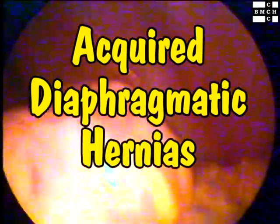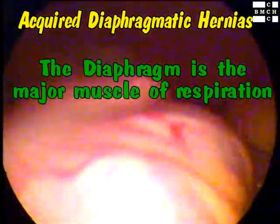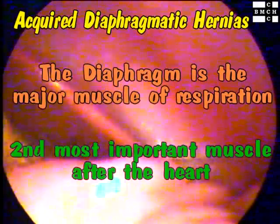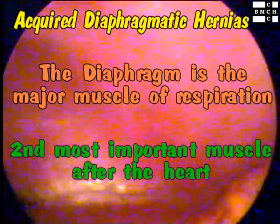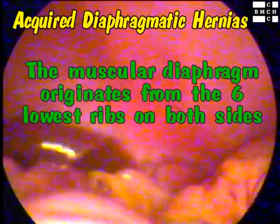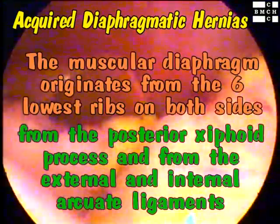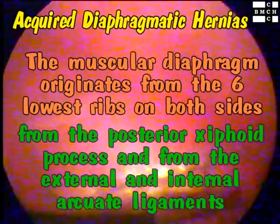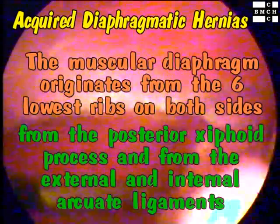Acquired diaphragmatic hernias. The diaphragm is a major muscular structure for respiration and is the second most important muscle after the heart. The muscular diaphragm originates from the six lowest ribs on both sides, from the posterior xiphoid process, and from the external and internal arcuate ligaments.